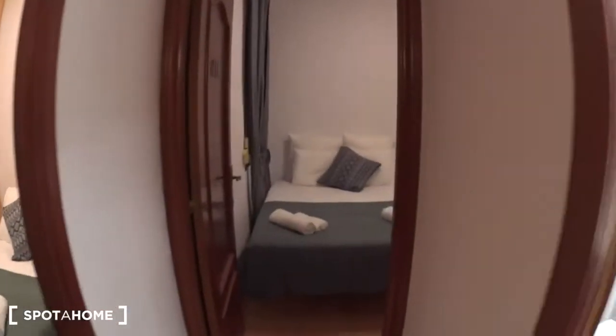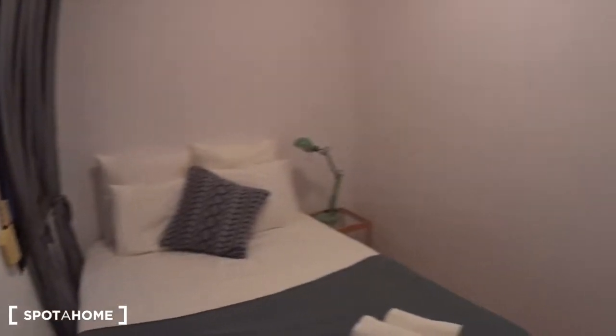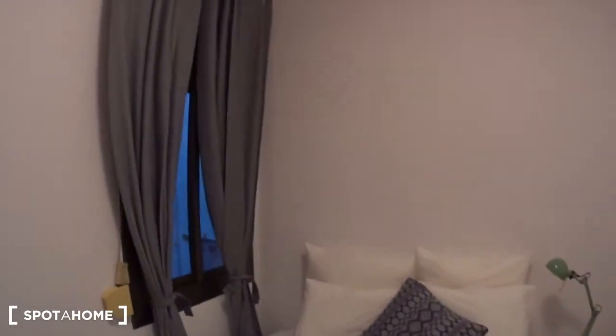Let's keep on going with bedroom number two. Again it's a double bedroom with linen and towels. The nightstand with a lamp on the side, and here the closet. And you have a window overlooking an inside patio of light.